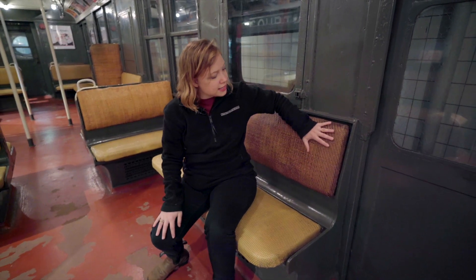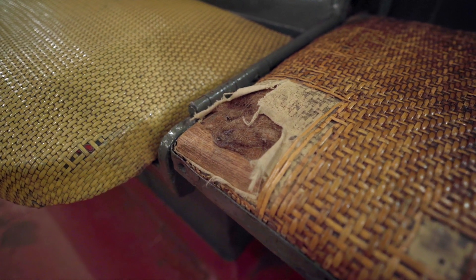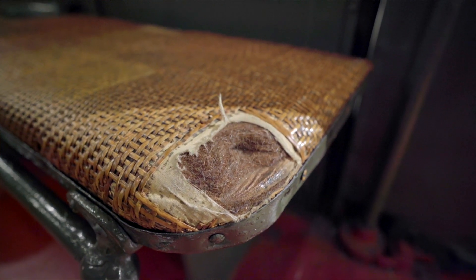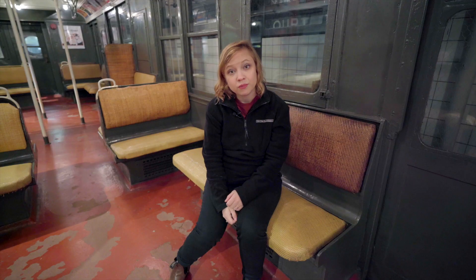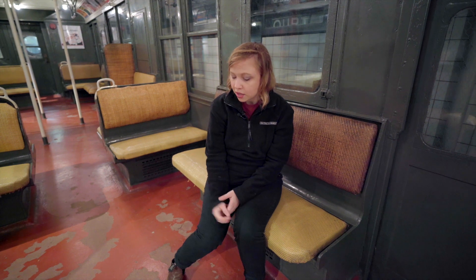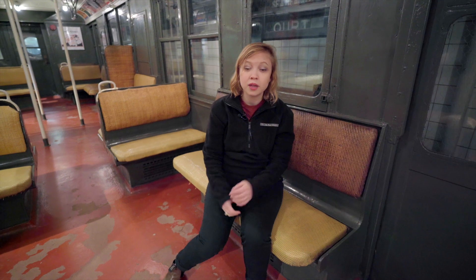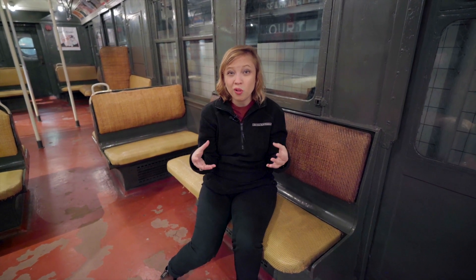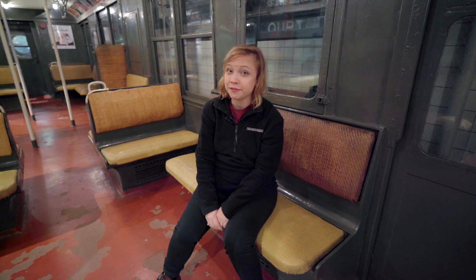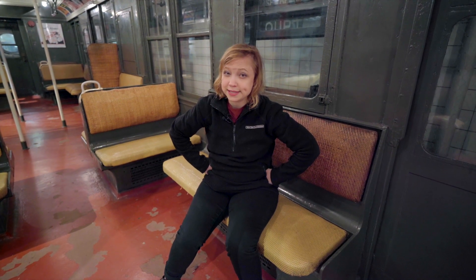Something else that happens with these seats is that they can break really easily. When they start to break, the little pieces stick out and can poke you in the leg. If you were wearing tights, which a lot of ladies did, you would get a run in your tights. Then you would get a bigger and bigger hole and have to replace the whole seat, which is really expensive. I wonder if there's a way we could innovate these seats to make them better.